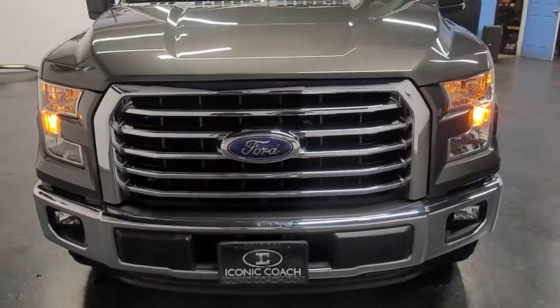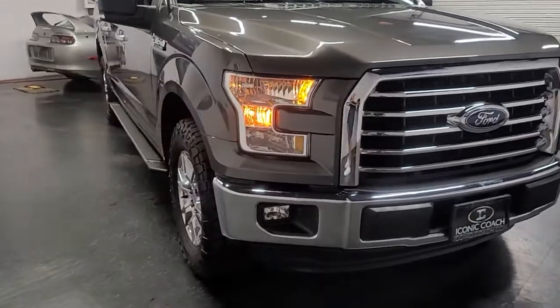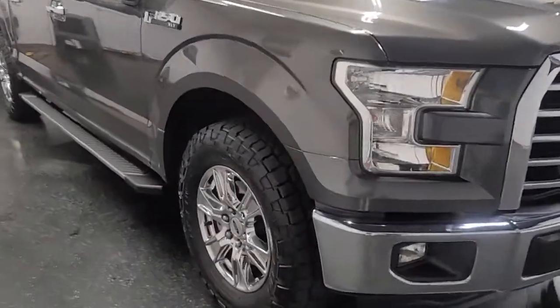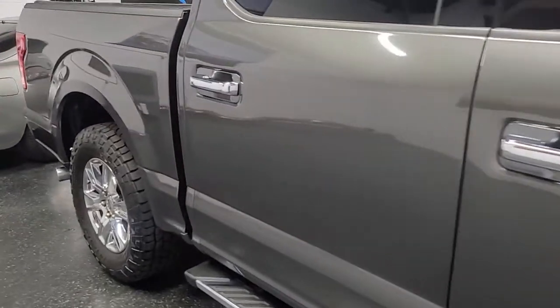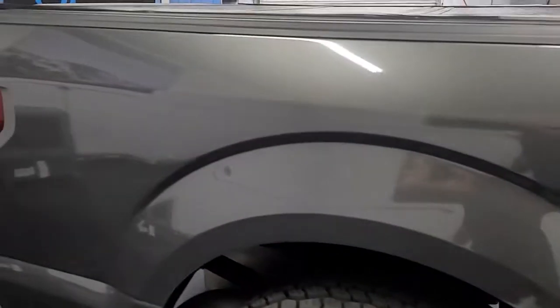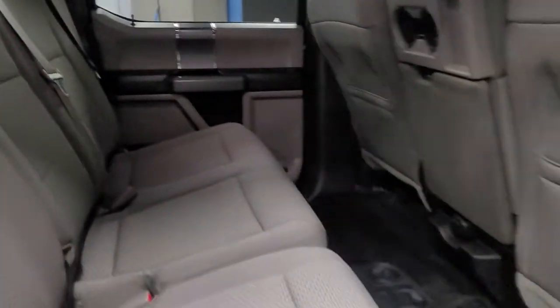Good afternoon ladies and gentlemen, Iconic Coach here again presenting this beautiful 2016 Ford F-150 XLT. This truck is in excellent condition — you can see from the video. It's a one-owner truck, locally owned, all dealer serviced, brand new rubber, really clean inside and out, and all the seats are in excellent shape.